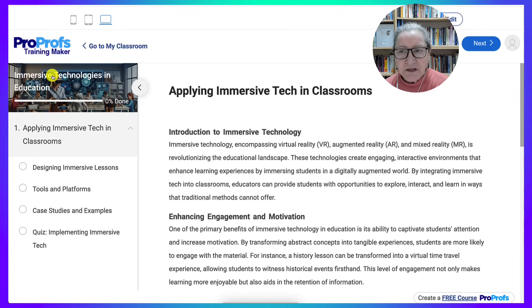Step four is to schedule live sessions. For virtual meetings, I schedule Zoom sessions and embed the links directly inside the course. This keeps everything in one place, and learners know exactly where to go when it's time to meet. Step five is to enable discussion and reflections. I create discussion boards for peer-to-peer interaction. Learners post reflections, ask questions, and reply to others. I also use ProProfs private messaging for one-on-one support.